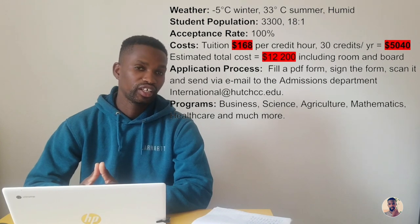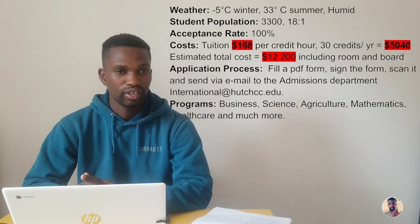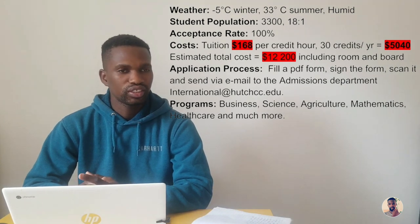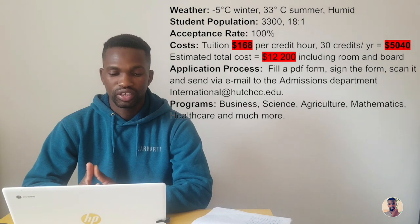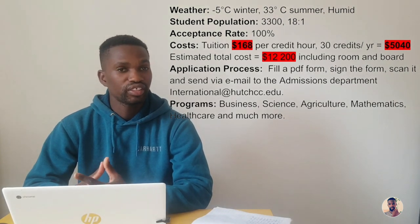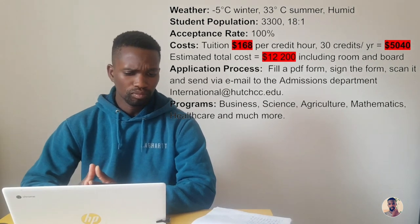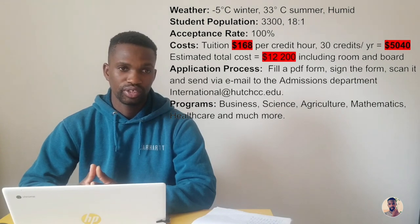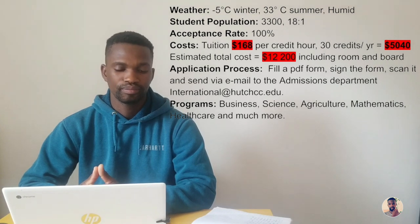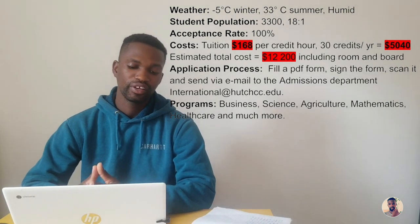There are additional costs — you have to have a place to stay, food, and other costs. Total costs are estimated at $12,200 including the tuition fee. You can lower that by staying off campus, where you can share apartments with other students, splitting the rent and food costs. Buying your own food outside campus also becomes cheaper than having the school provide it.